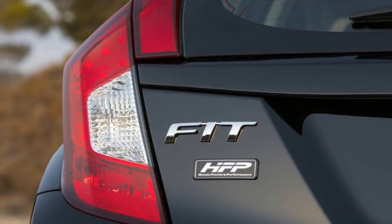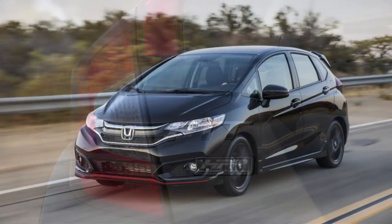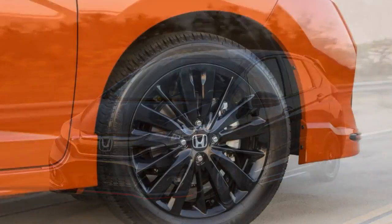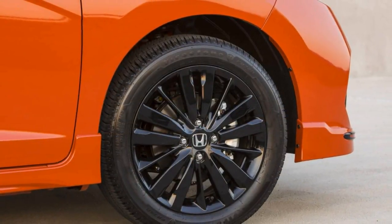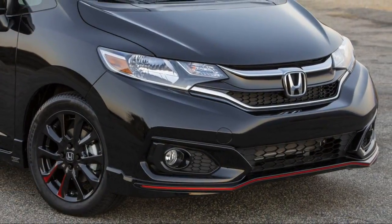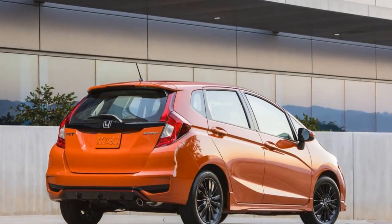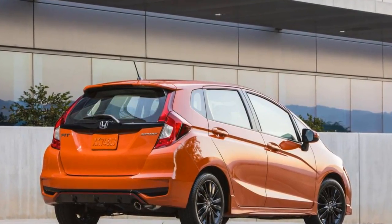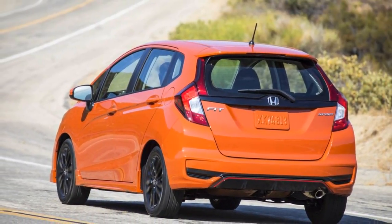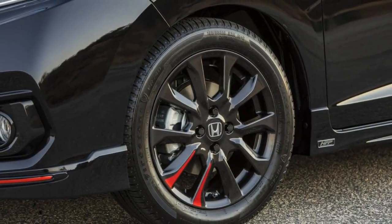Welcome to Honda Performance Development. The first thing you see is an Indy 500 winner — not a man, but a car. The yellow DHL-sponsored Alara Ryan Hunter-Ray drove to victory at the Brickyard in 2014. Its twin-turbocharged 600-horsepower 2.2-liter V6 was built here at HPD, where the open-wheeler is plunked smack dab in the middle of its small lobby in Valencia, California, about 30 miles north of Los Angeles. You actually have to walk around it to get from the facility's glass front door to its front desk. Honda says racing has always improved its street cars.